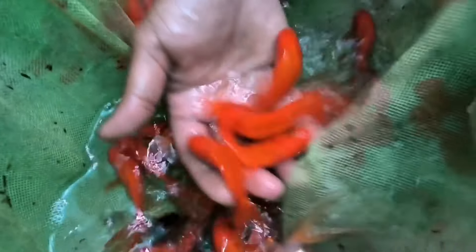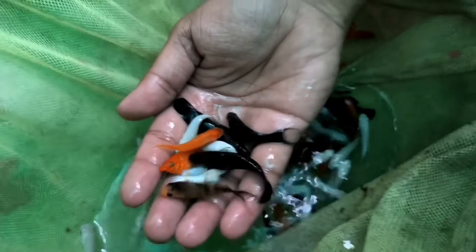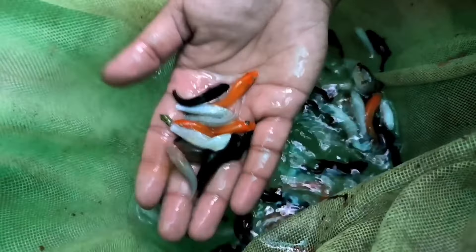Now what fish are we looking at? It's a mixed Molly — you will get all the colors in it. And what rate? It's about 5 to 6 rupees. It's a very good one.